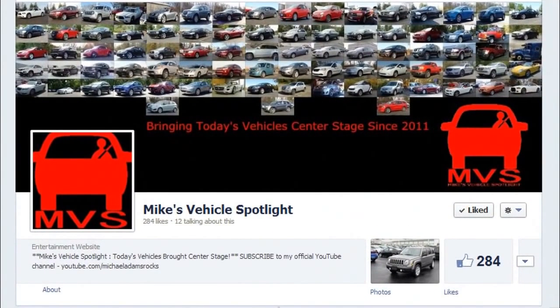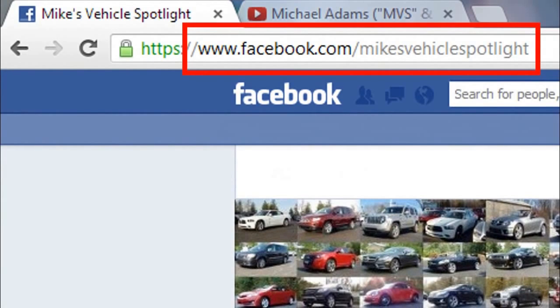Be sure to like the official Mike's Vehicle Spotlight page on Facebook today to keep informed on all the latest video updates, photos of future and past vehicles, and any other MVS-related news. That's www.facebook.com/MikesVehicleSpotlight.